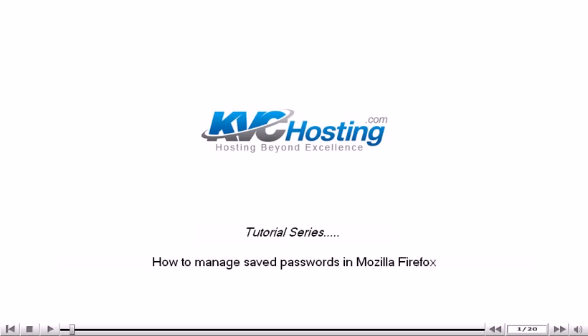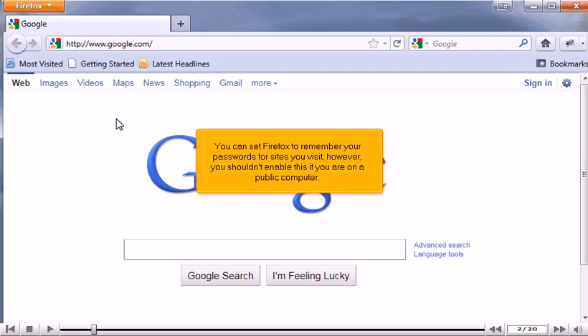How to manage saved passwords in Mozilla Firefox. You can set Firefox to remember your passwords for sites you visit. However, you shouldn't enable this if you are on a public computer.